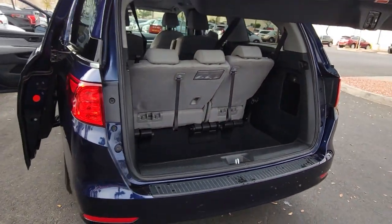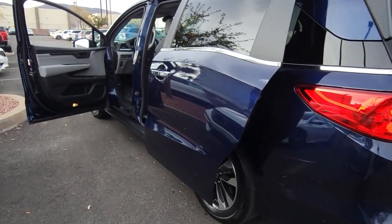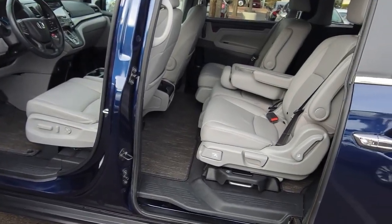Backup camera, blind spot monitor, third row seat, heated front seat, tire pressure monitoring system, universal garage door opener, side airbag, driver illuminated vanity mirror, cruise control, child safety locks.